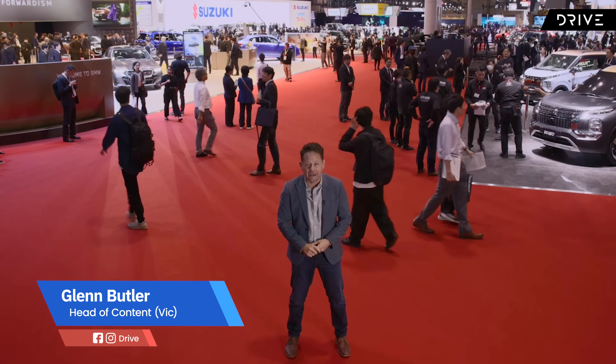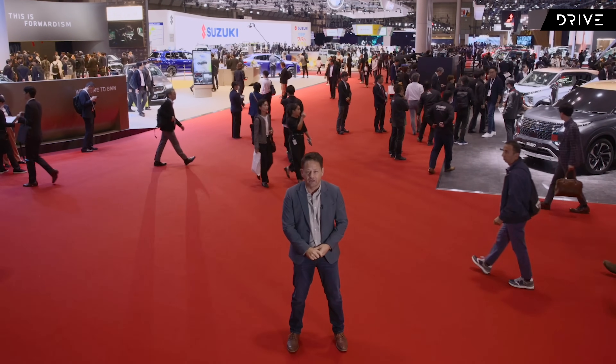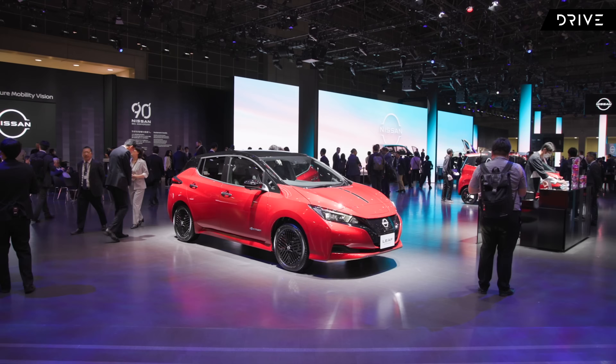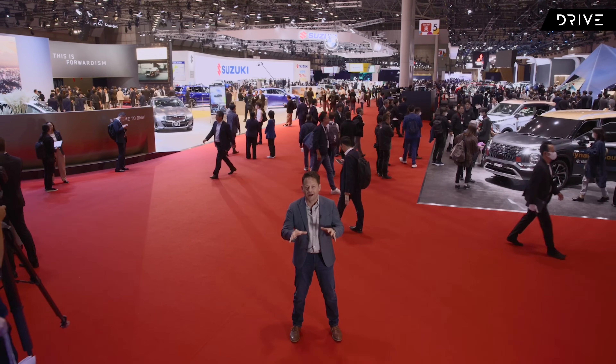We're here at the 2023 Japan Mobility Show, which used to be called the Tokyo Motor Show. Now it's a lot more condensed and smaller than the Tokyo Motor Show used to be, but there's no shortage of stunning concepts and star cars. I'm going to take you on a whistle-stop tour and show you the five or six concepts that have really caught my attention.